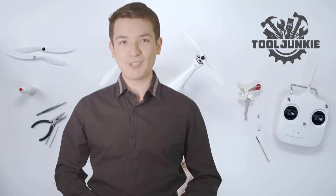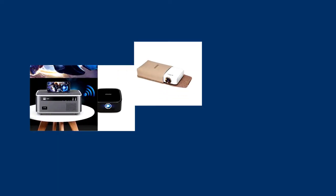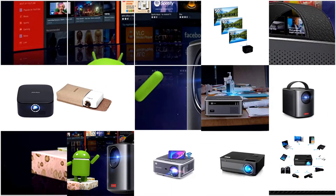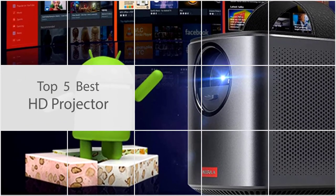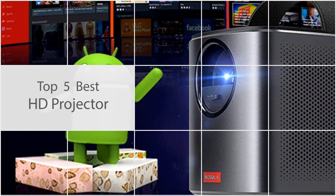Make sure to check the product links in the description for more information. Although the concept is simple enough, projectors serve a variety of purposes. In selecting the best models, we made sure to include something for everyone. In this video, we are going to review the best HD projectors available on the market.